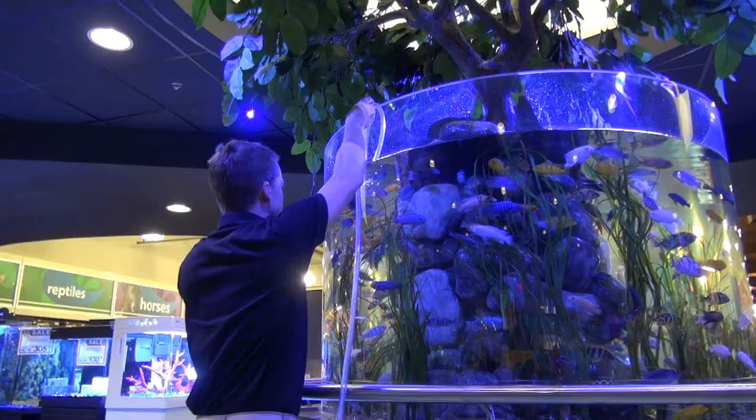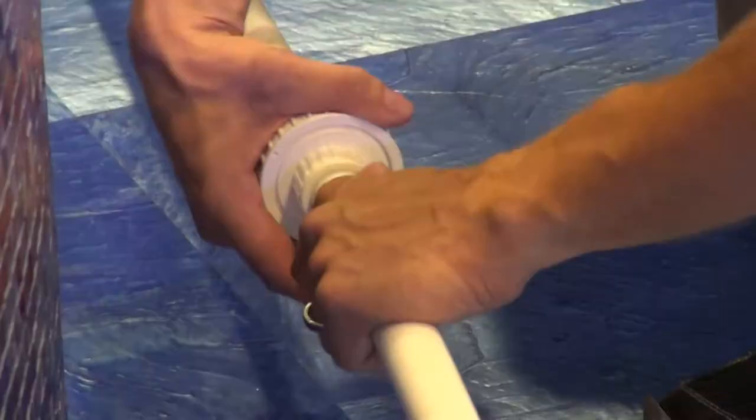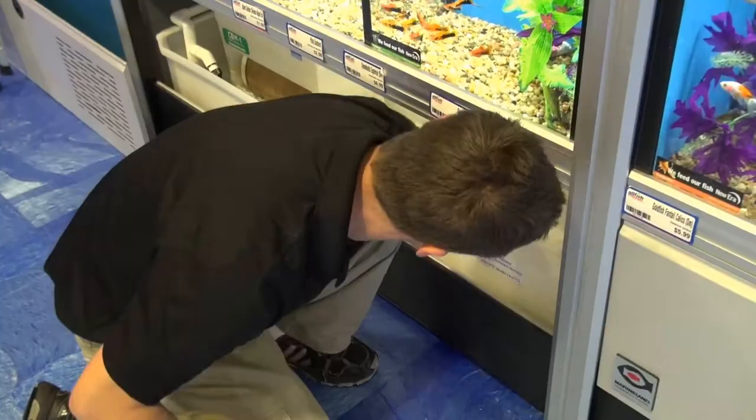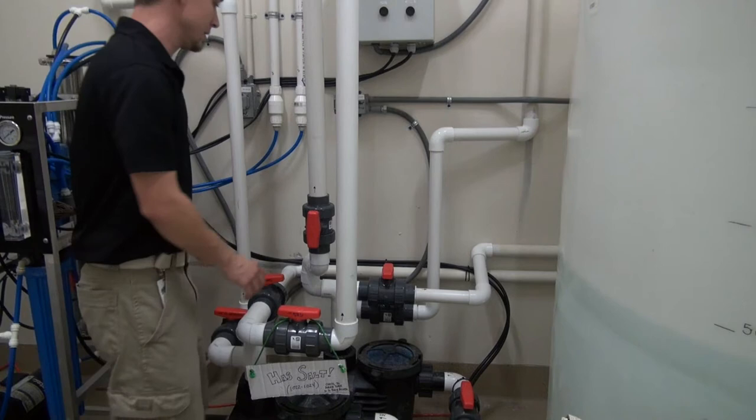Curators are the unsung heroes for our zoos, marine parks, and even our local fish stores. Their experience heavily influences today's aquarium practices, in addition to providing the science community with data that continues to help the conservation efforts for our planet. On this episode, Curator Matt Hyde tells us what a curator does and even gives us some tips on how to be sustainable aquarium and marine hobbyists.